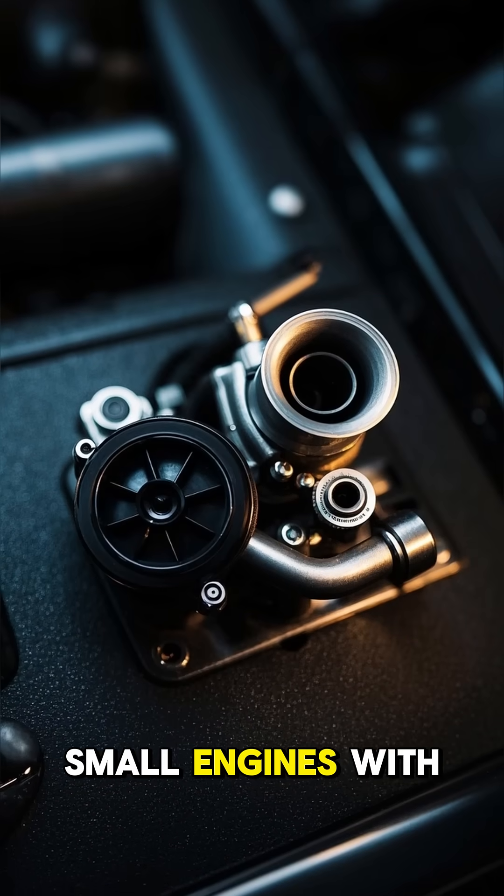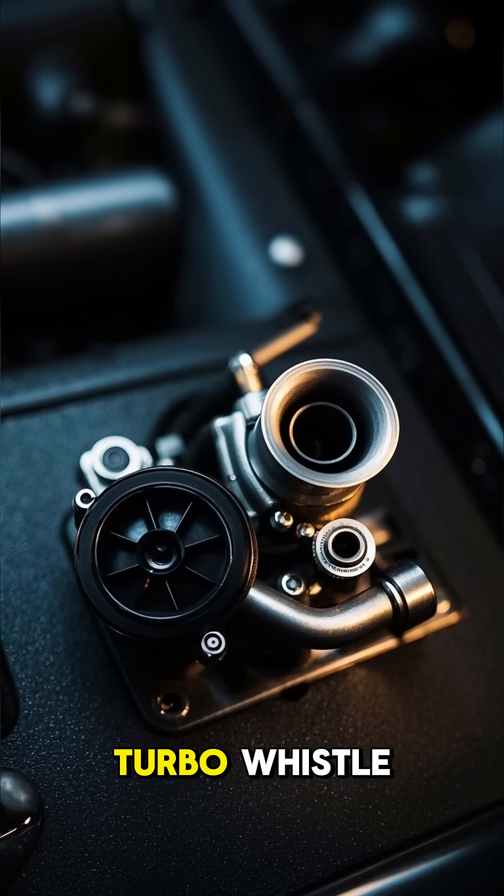The result? Small engines with big power, more efficiency, and that sweet turbo whistle.